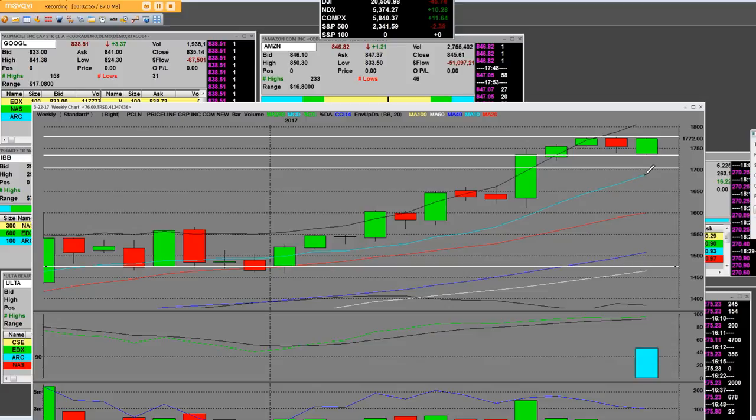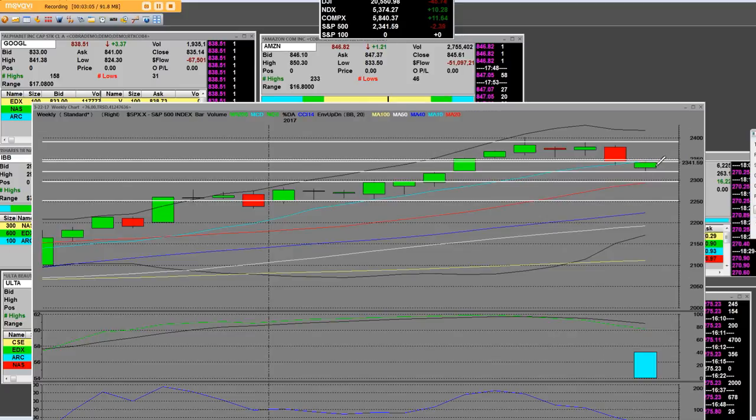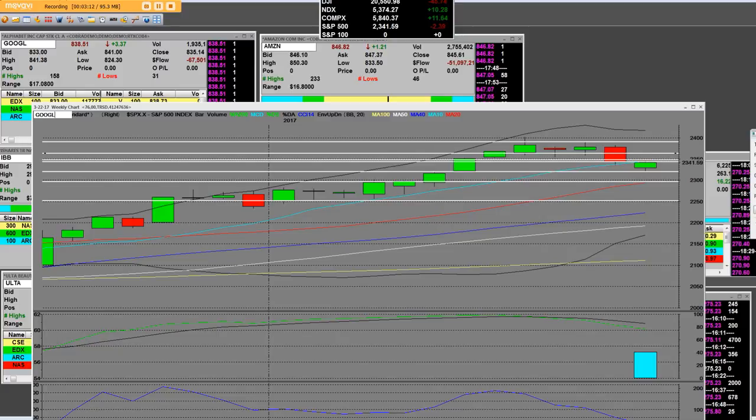We're going to come down and be looking at buying the put side now, because it's clearly showing a three-week topping pattern. I'll throw the S&P 500 in here just to let you see — we already did that 10-week moving average, the S&P went below it.